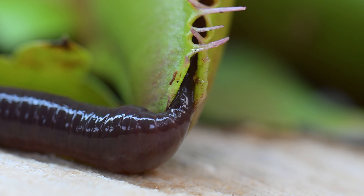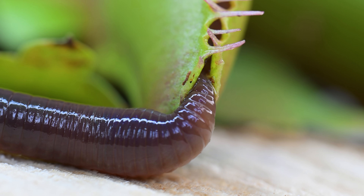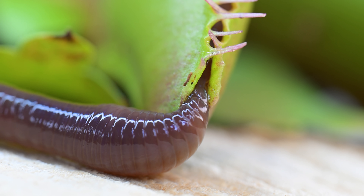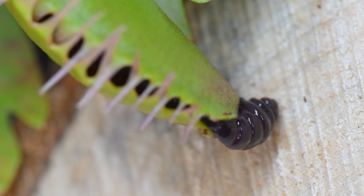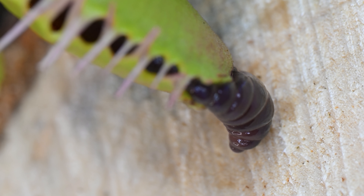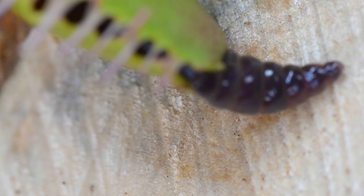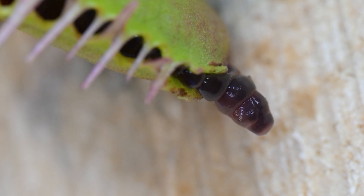As the worm continues to slime and squeeze out of the trap, it's starting to become obvious — I think it's just too big. Smaller worms can sometimes get caught, but these big worms are just too powerful and too slimy, and they can easily escape a Venus flytrap.